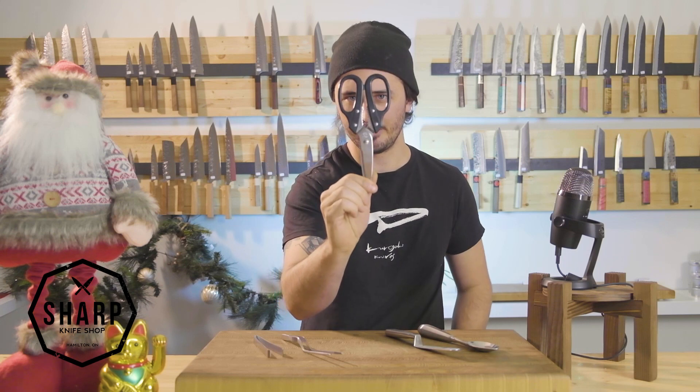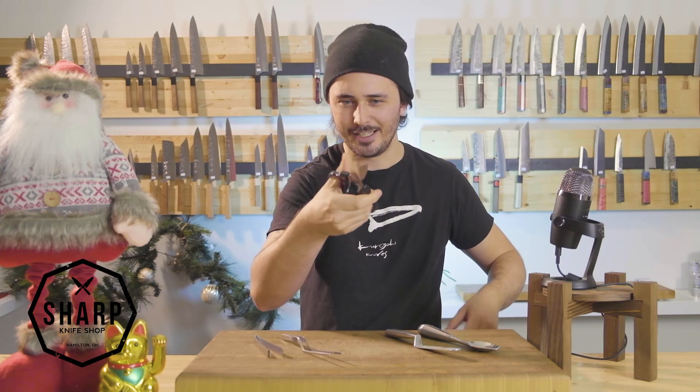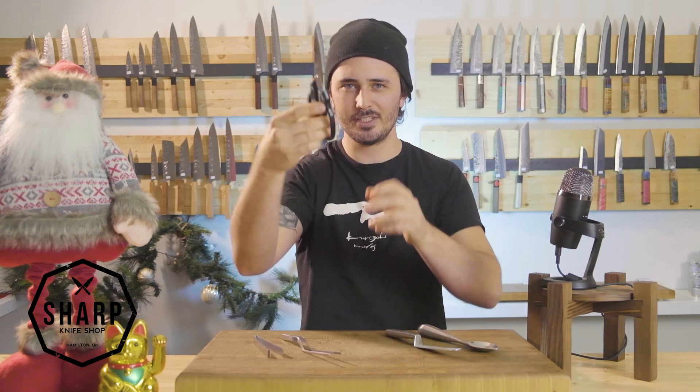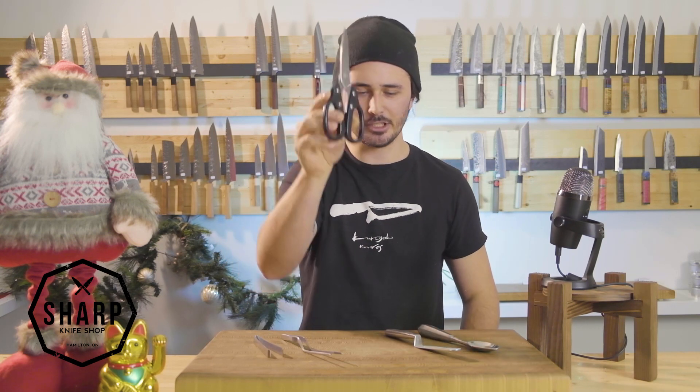You will receive a pair of kitchen shears, great for scissoring and cutting stuff, good for breaking down shells and all sorts of things. It's a nice heavy duty pair of kitchen shears, made in Japan.